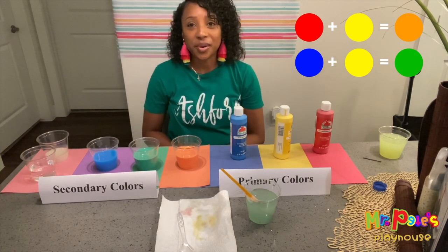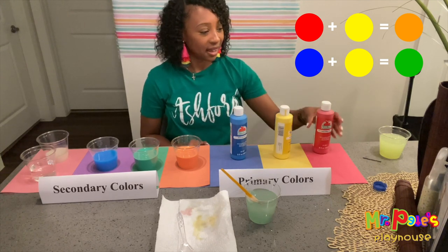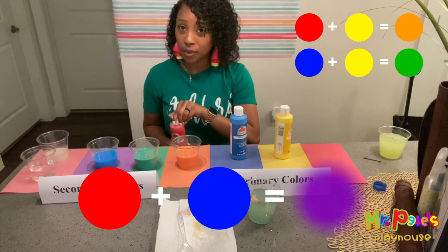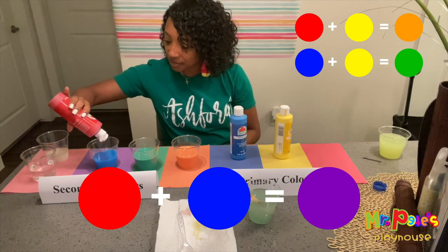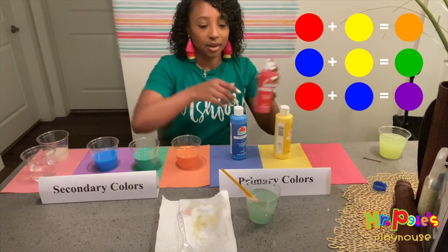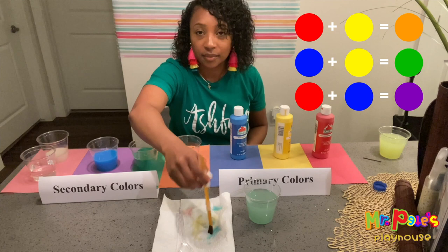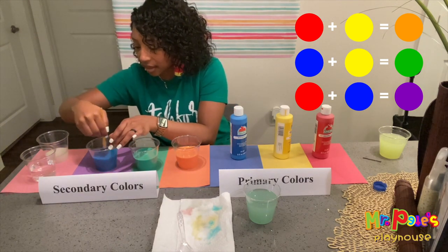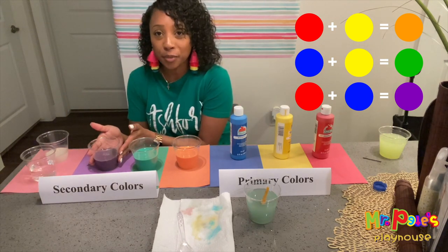Next, we are going to take the color red because red and blue makes purple or violet. Clean our brush off. Mix, mix, mix. Keep mixing. And now we have the color purple.